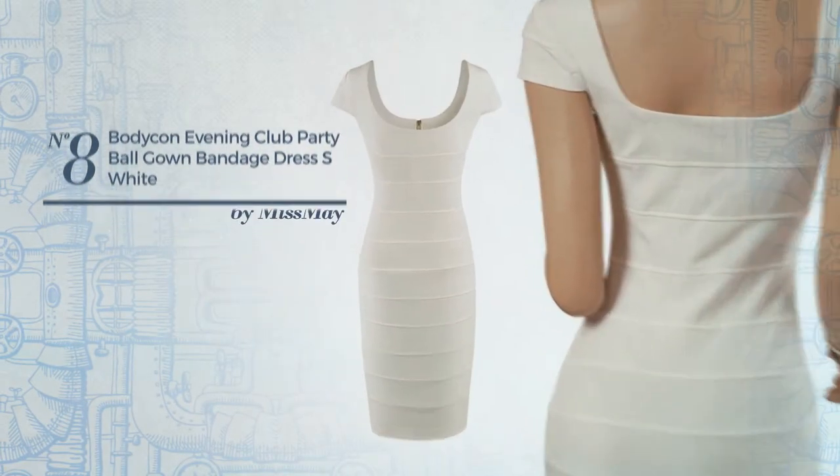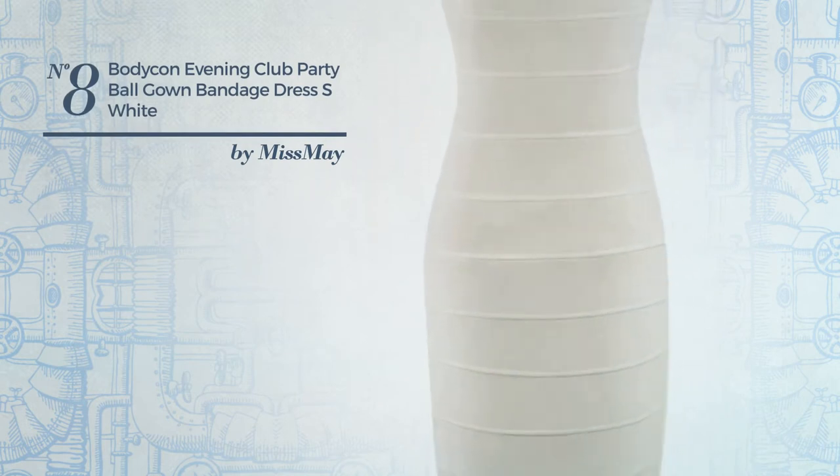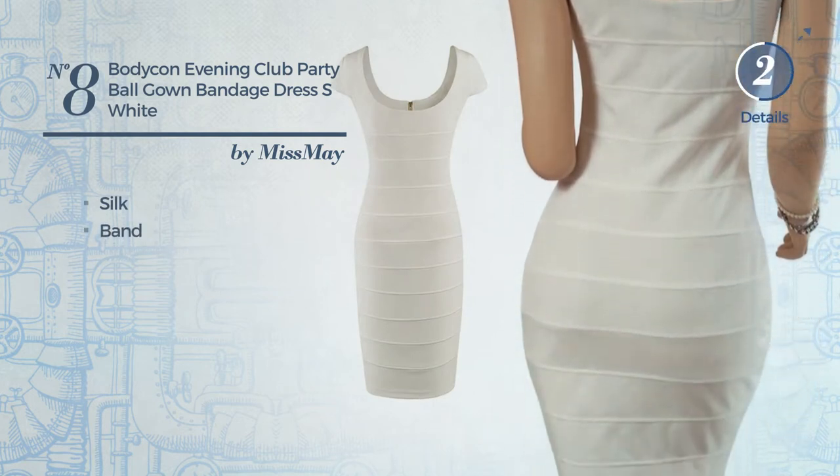Number 8: An All Night Club Bodycon Gown. Featuring a bright style, made of smooth silk. This gown includes a band. Available only in this color.